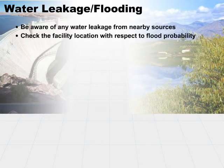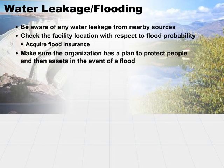Check your facility location with respect to flood probability. If there's any chance whatsoever that you could suffer from flood damage, go ahead and acquire flood insurance if there's any possibility at all. It's very hard to get after you need it, so you want to get it up front. Make sure that your organization has a plan in place to protect your people first, and then take care of your assets if there is a flood. Always handle the people issue first, then take care of the assets.